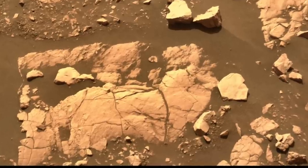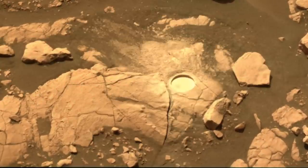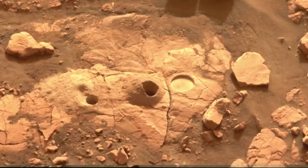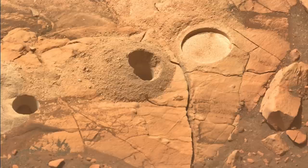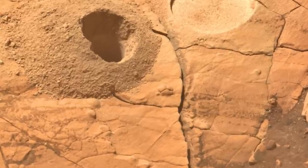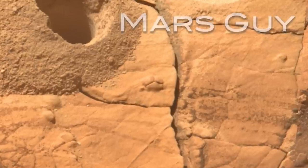Perseverance has finally sampled a rock that probably formed from mud at the bottom of ancient Lake Jezero. If Mars ever had microbial life, it could be preserved in this rock and revealed in the samples returned to Earth.